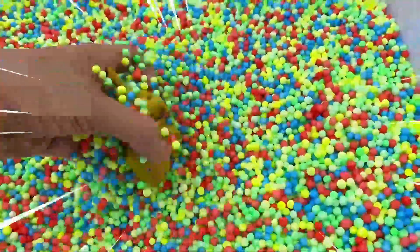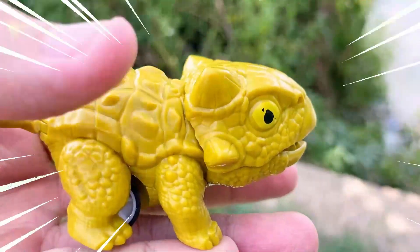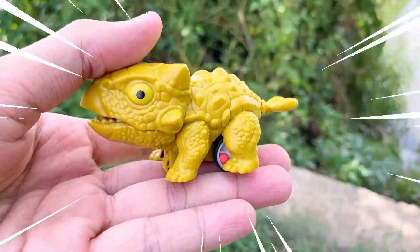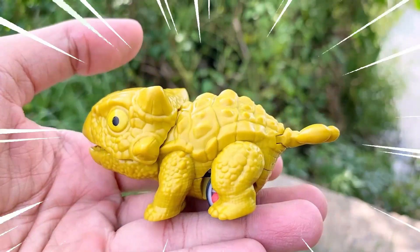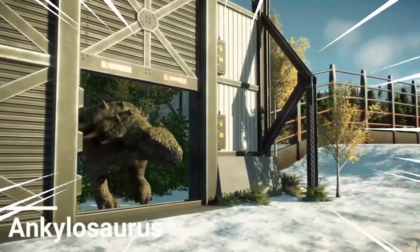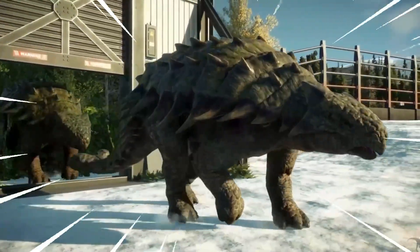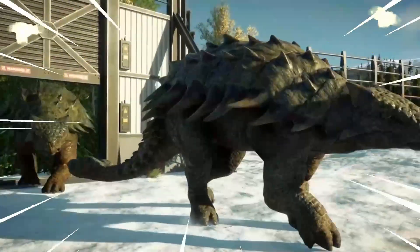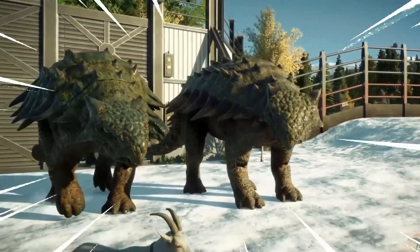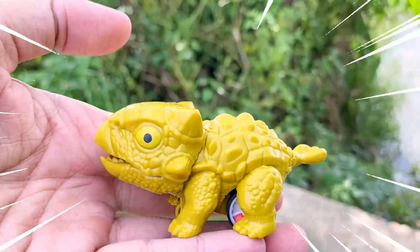Let's go! Find again! One more dinosaur! Wow, wow! Amazing! The Ankylosaurus is a unique dinosaur known for its heavily armored body. It was a herbivorous dinosaur that lived during the late Cretaceous period. This dinosaur had a broad, low-slung body covered in thick, bony plates called osteoderms. These plates acted as a natural defense against predators, making the Ankylosaurus virtually impervious to attacks. It also had a club-like tail with a bony knob at the end, which it could swing with tremendous force to fend off threats.